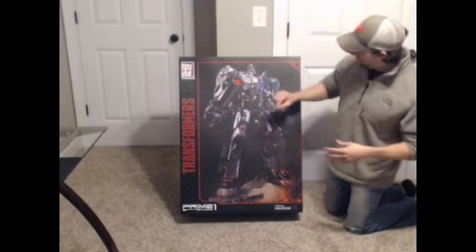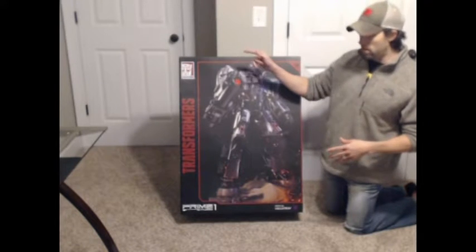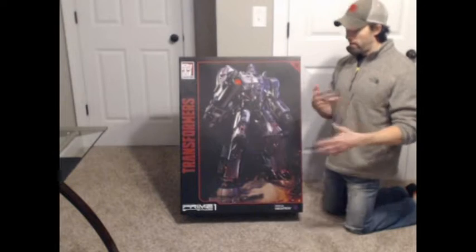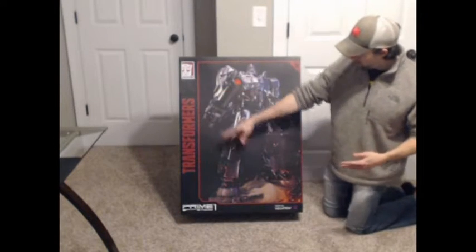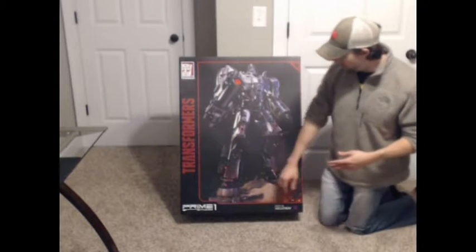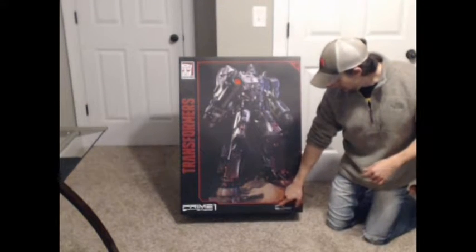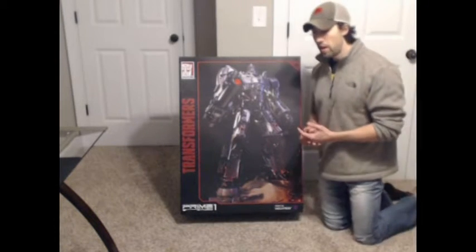The box art, as you can see, is very similar to what we've seen with the Transformers Generations toys — the Combiner Wars and so forth that have come out recently. We've got the Transformers logo we're used to right now, the Prime One Studio logo down at the bottom, and our PMTF02 Megatron designation — kind of like the Masterpiece-style numbering.